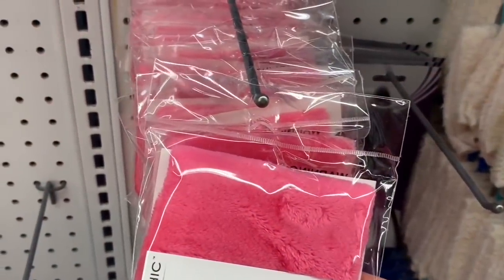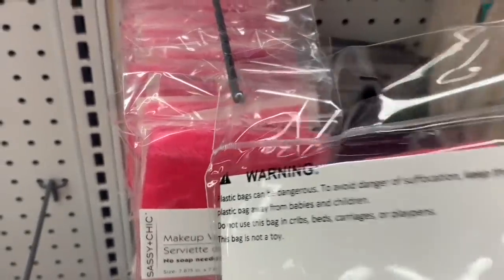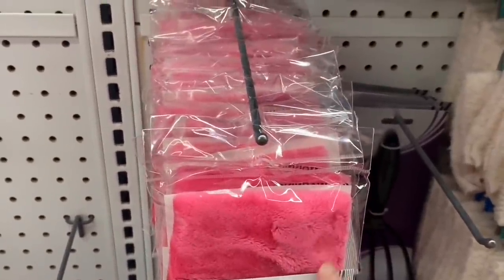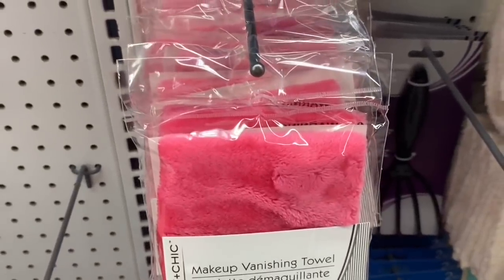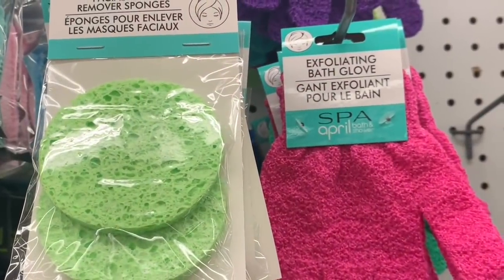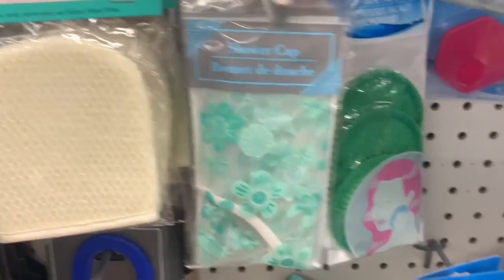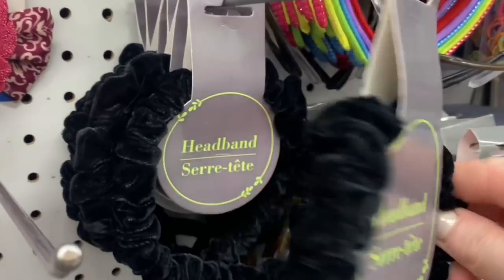I can't believe I found this today — it's a makeup removing cloth and it's basically a dupe for the makeup eraser. It's the exact same color, everything. If you've tried it, let me know — does it work as well as the original makeup eraser? Because the makeup eraser is golden but it's a lot more than $1.25. I didn't buy one because I already have the makeup eraser, and I'm trying so hard in 2021 to only make reasonable purchases, especially at Dollar Tree.